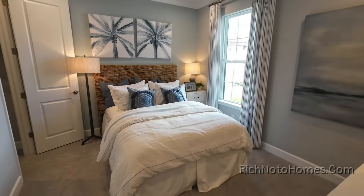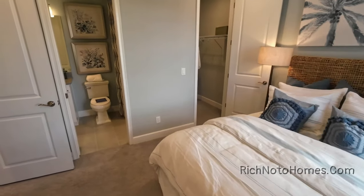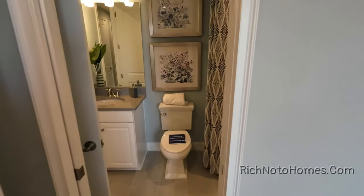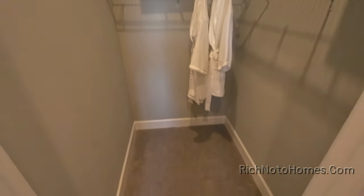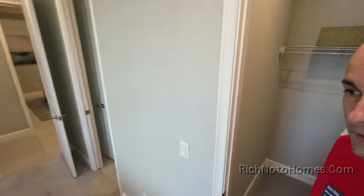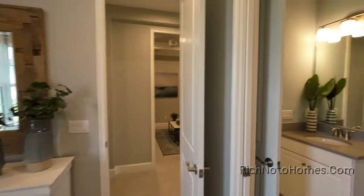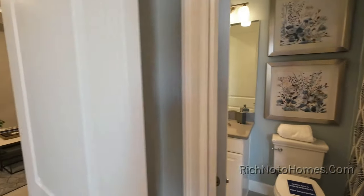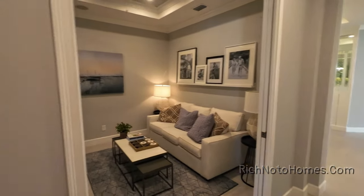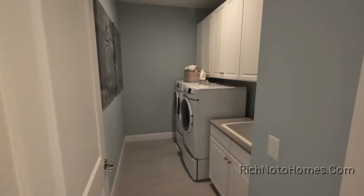And another bedroom. This is a pretty interesting villa because you have two bedrooms that seem like great places. Over here is a walk-in closet — it's a small one but it's still a walk-in closet. And this bathroom can be shared or private for that bedroom. Whole towel closet. And here's your laundry room.